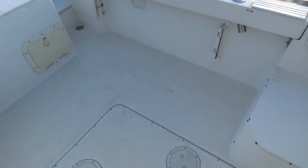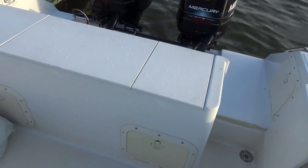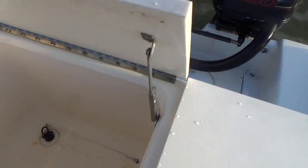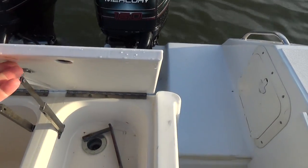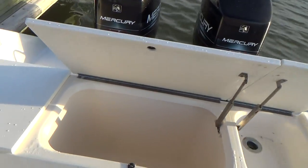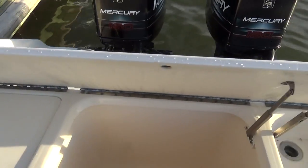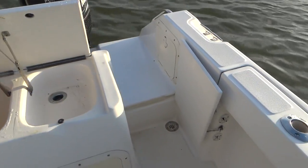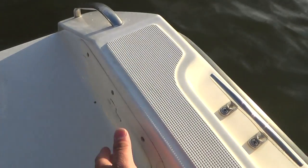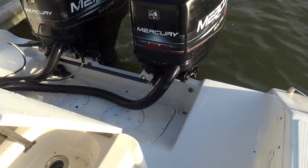The boat also comes with a raw water wash down and an aerated live well, plus a huge bait well. All the tops are cutting boards. There's a little wash down area here, and you have your fuel water separators over here, with oil fill and water fill on the back.